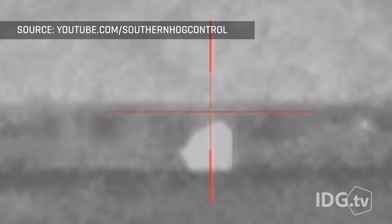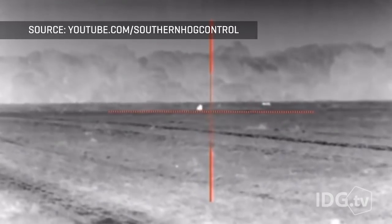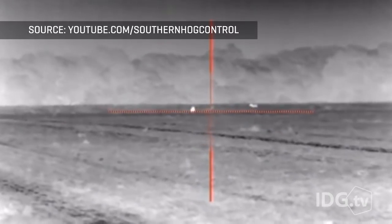So who uses the Zeus Pro? Besides the military, believe it or not, thermal imagers are popular with commercial hunters who are hired to defend farms from invading wild boars. These animals actually cause $1.5 billion in damage to agriculture and the environment every year.